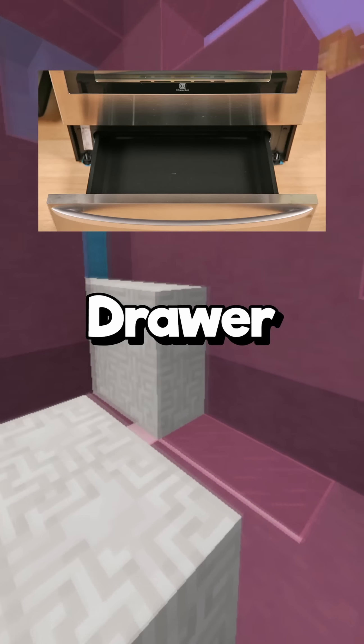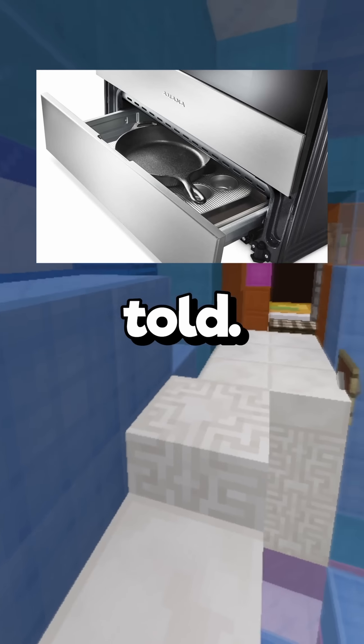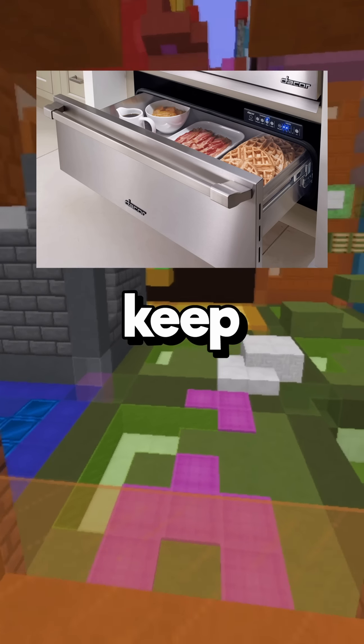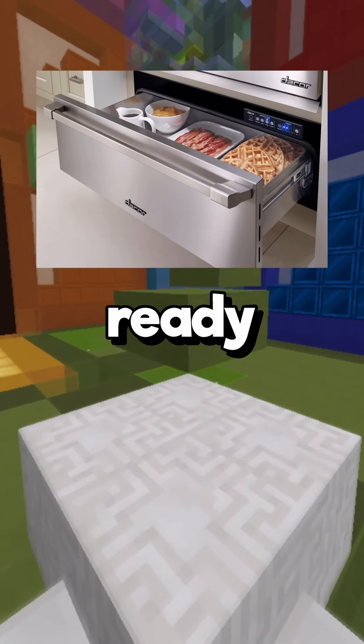The bottom oven drawer is not just for storing pots and pans. It was originally intended as a warming drawer to keep food warm until the rest of your meal is ready to serve.